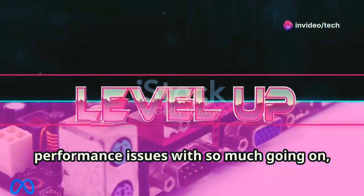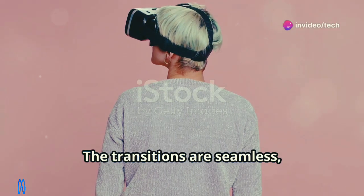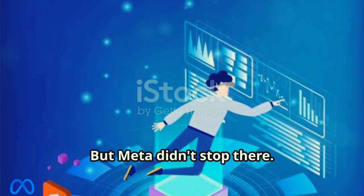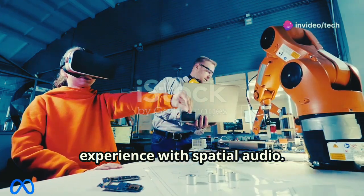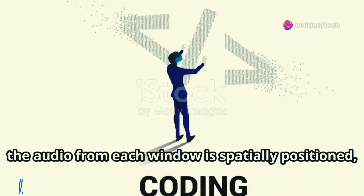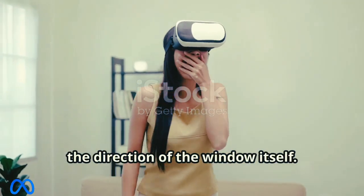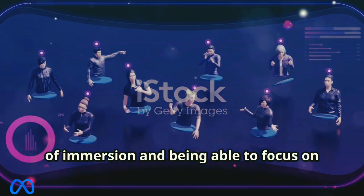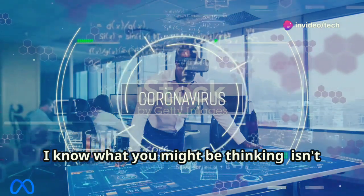I was honestly expecting some lag or performance issues with so much going on, but it's been butter smooth — transitions are seamless with no dropped frames or slowdowns. Meta also enhanced the multitasking experience with spatial audio. When you have multiple windows open, the audio from each window is spatially positioned, meaning it sounds like it's coming from the direction of that window. It's a subtle detail but it makes a huge difference in terms of immersion.